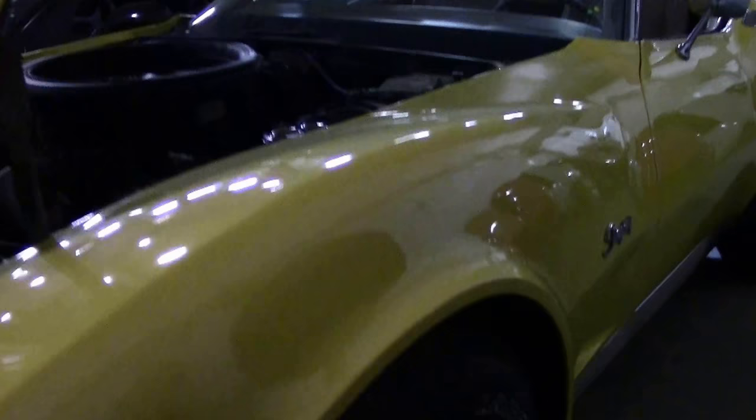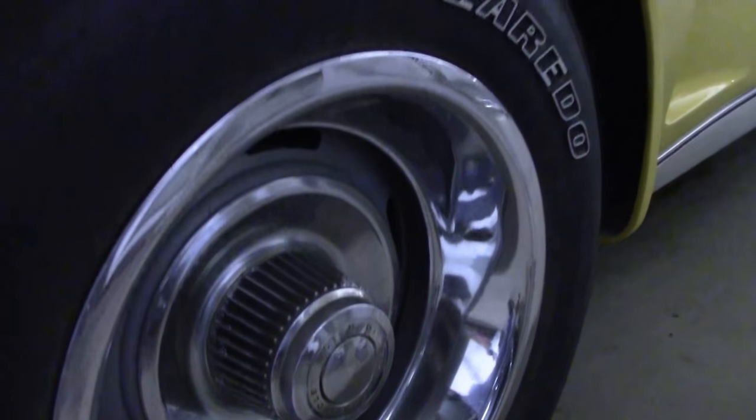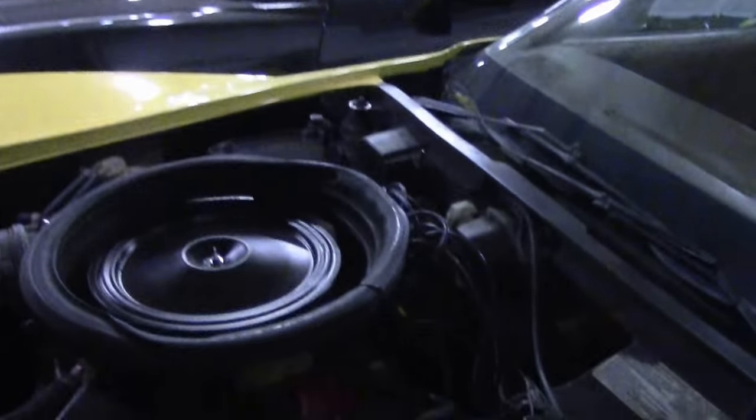Emblems are nice and clean, hub caps and trim on the wheels are good, and the tires and wheels are very good. Under the hood, it's a very correct-looking engine bay — they have replaced the heat shielding and we have the correct air cleaner.